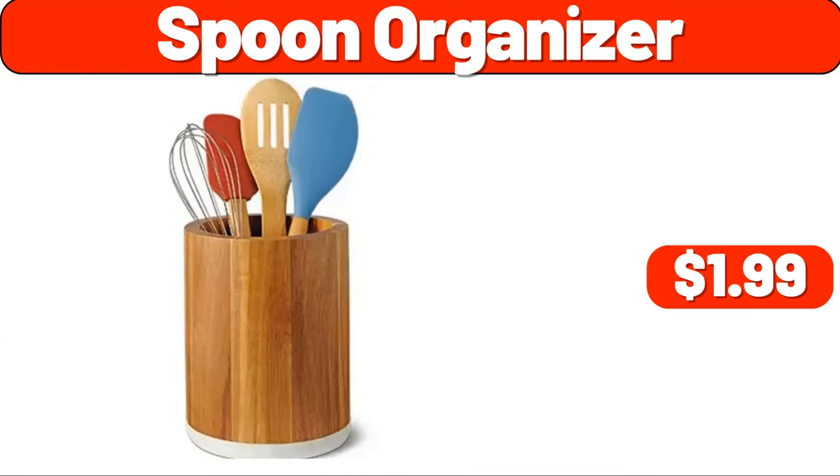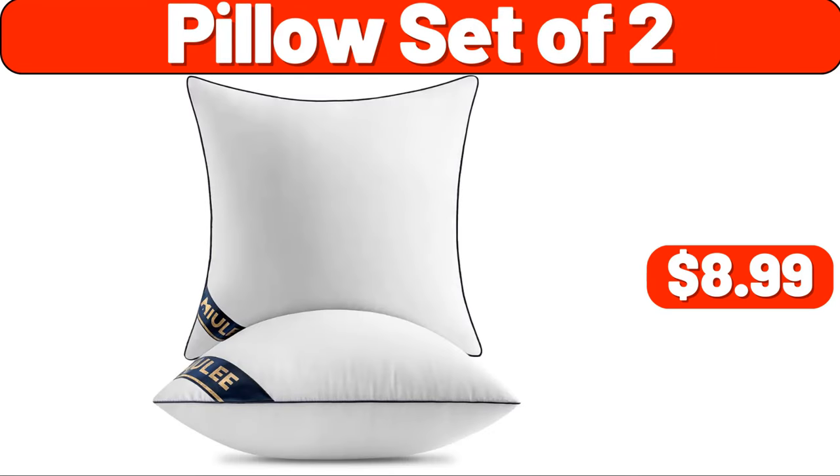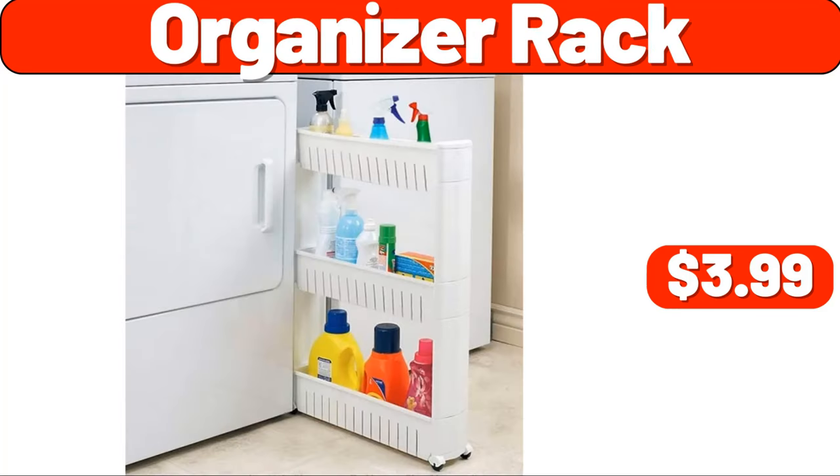Pillow set of two, $8.99. Bull set of four, $7.99. Organizer rack, $3.99. Bottle two-pack, $6.99. Cabinet pan organizer shelf, $11.99.